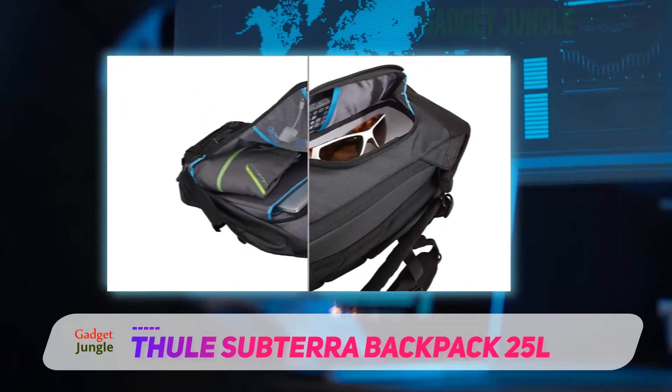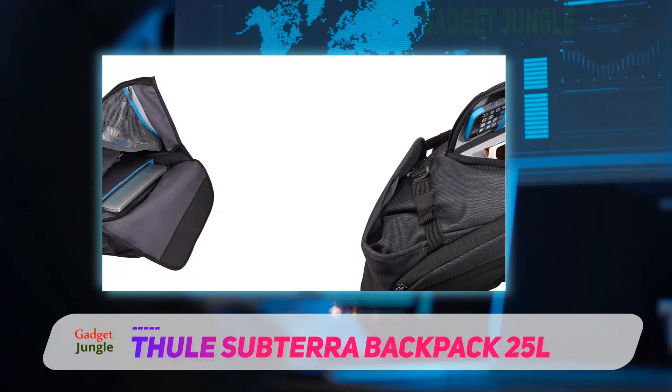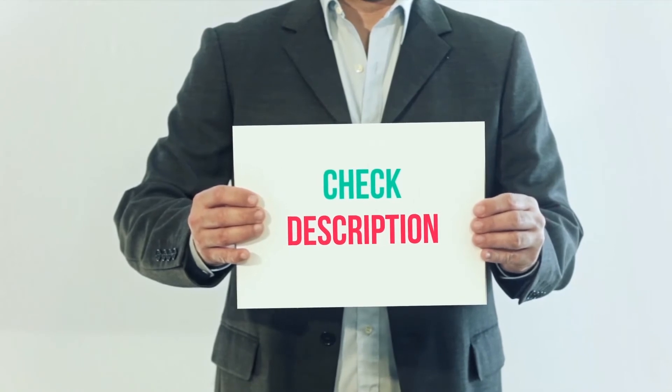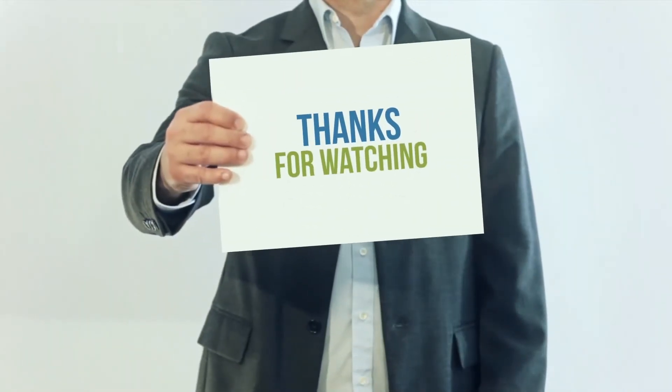It includes a clip for keeping your keys safe. Made from strong durable nylon with subtle Bull branding, this backpack is a good choice for those looking for something practical and protective. I've included the product link in the description — you can check it out for more information and the latest price. Thank you for watching this video.